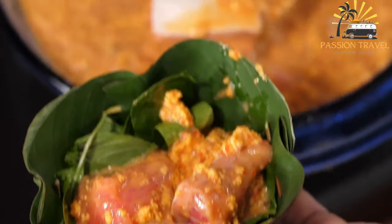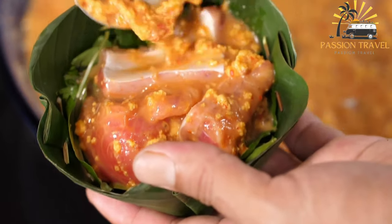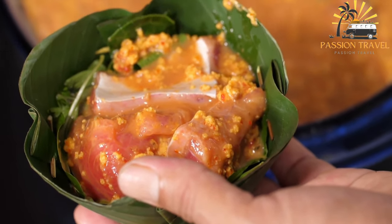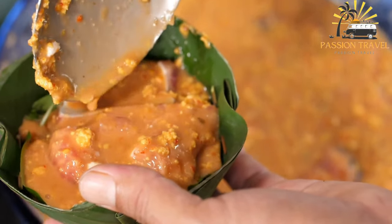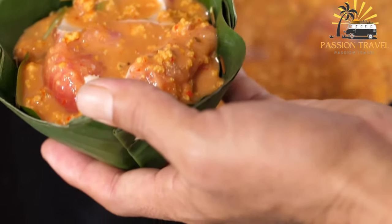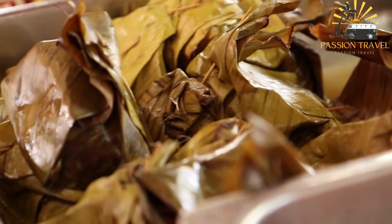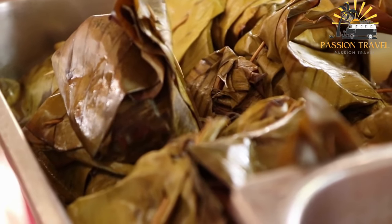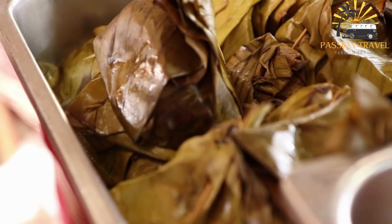It is a type of steamed fish curry typically made with freshwater fish, coconut milk, lemongrass, galangal, kaffir lime leaves, and other aromatic spices. The mixture is wrapped in banana leaves and steamed until tender and fragrant. The resulting dish is creamy, slightly sweet, and savory with a delicate fish flavor balanced by the richness of the coconut milk and the heat of the spices. It is often served with rice and garnished with fresh herbs like cilantro or basil.